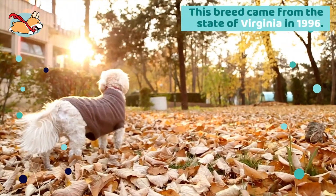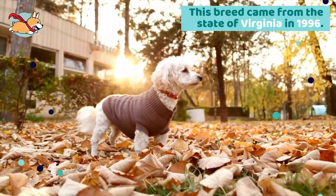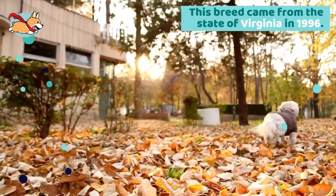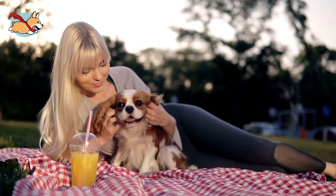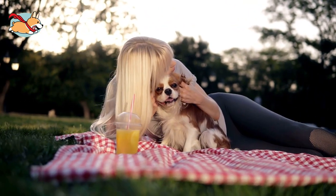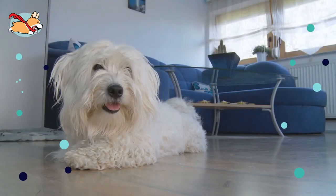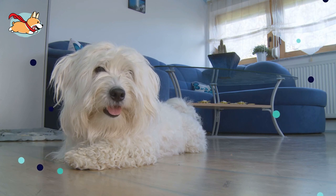Cavachons were bred to be a companion dog for all. This breed came from the state of Virginia in 1996, bred during the height of the 1990s designer dog craze. Its parent, the Cavalier King Charles Spaniel, is a sweet and loving dog but is not allergy friendly. The Bichons are great apartment pets with clownish personalities and hypoallergenic coats.